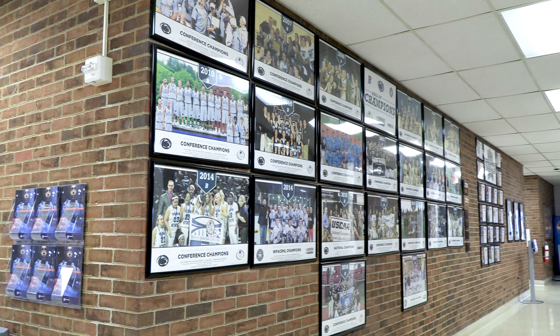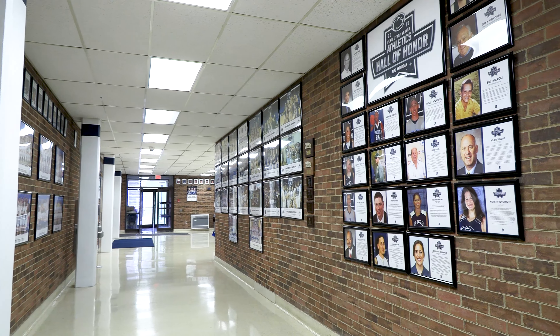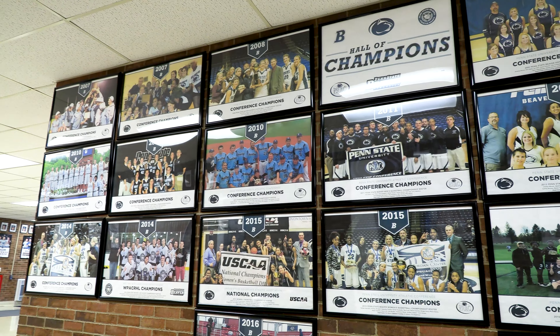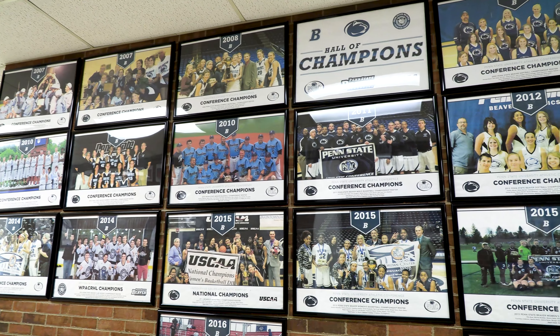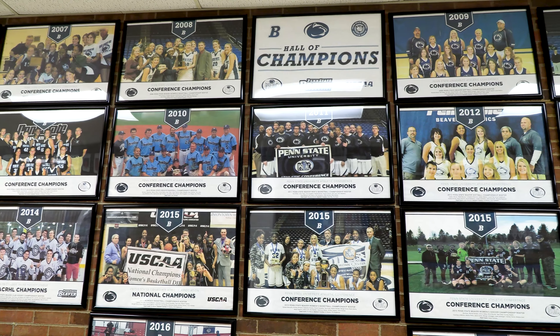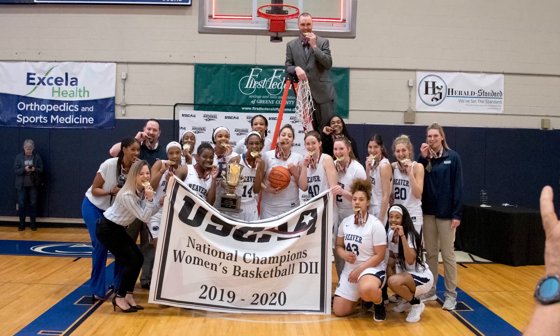Featured prominently in the main hallway is our Hall of Champions, where we showcase our championship-winning sports teams and Athletics Hall of Honor inductees. Over the past 10 years, Penn State Beaver Athletics has won 17 PSUAC conference championships, two WPA-CRHL league championships, and two USCAA national titles.